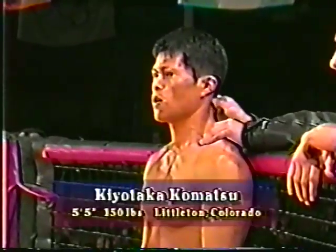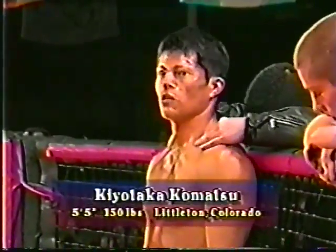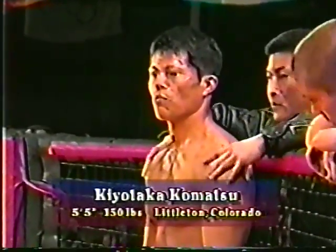Our first matchup is a Muay Thai matchup. In the red corner, he is 5 feet 5 inches tall, weighing in at 150 pounds. From Champion Martial Arts in Littleton, Colorado, please welcome Kiyotaka Kamatsu.